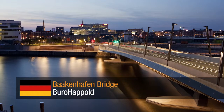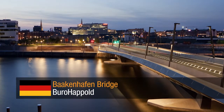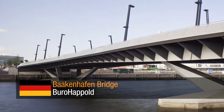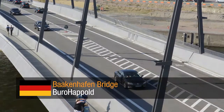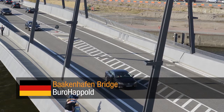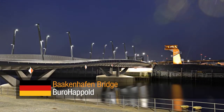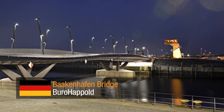Barkenhafen Bridge by Buro Happold — a key new infrastructure link into the major Hafen City development in Hamburg. This bridge comprises three traffic lanes, cycle lanes, and undulating cantilever walkways. Unusually, it also incorporates a 30-meter-long lift-out section.